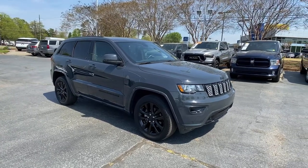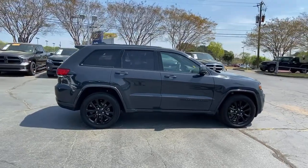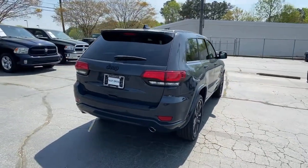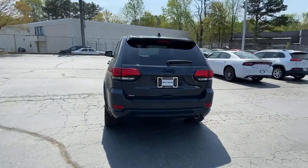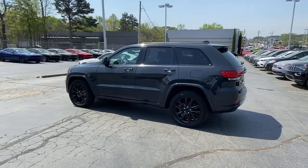Hop into the 2018 Jeep Grand Cherokee. With less than 30,000 miles on the odometer, this vehicle stands out from the rest. The Grand Cherokee keeps you safe, connected and entertained while you explore your world in confidence and refined luxury.